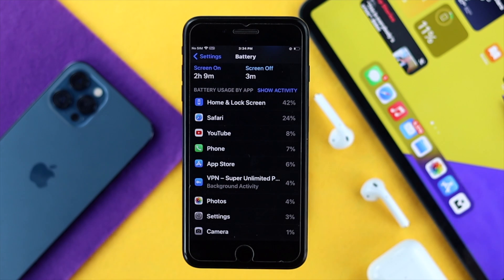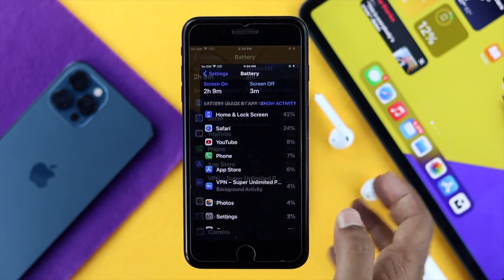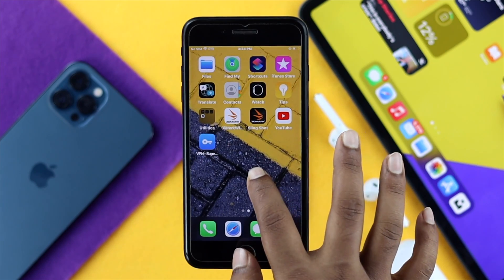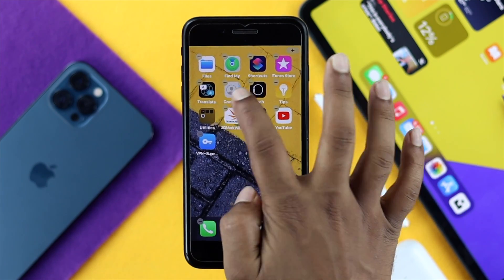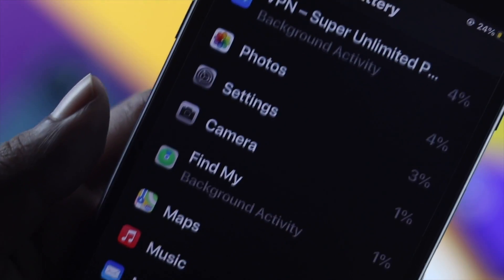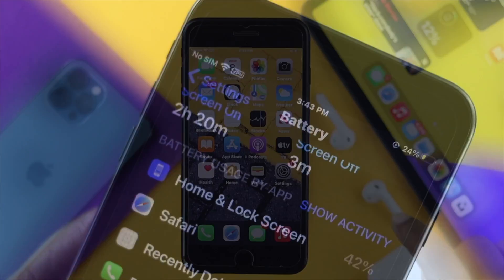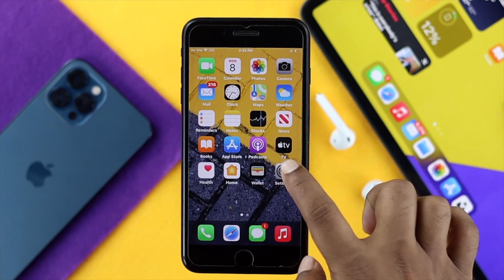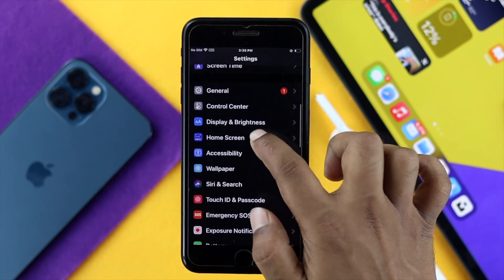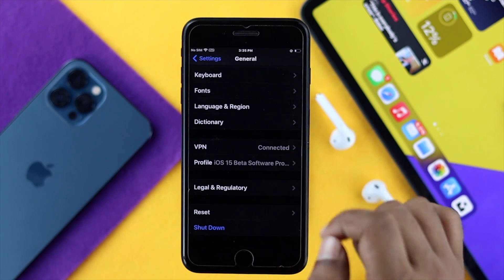If you find out which application is causing the issue and you don't need it, you can simply go to your home screen and delete that application. Or, if that application is useful to you, go back to Settings, scroll down to General, and tap on there. Then scroll down to Storage.